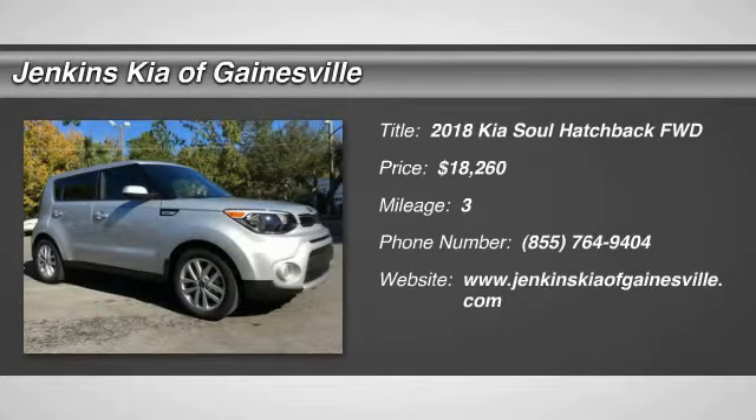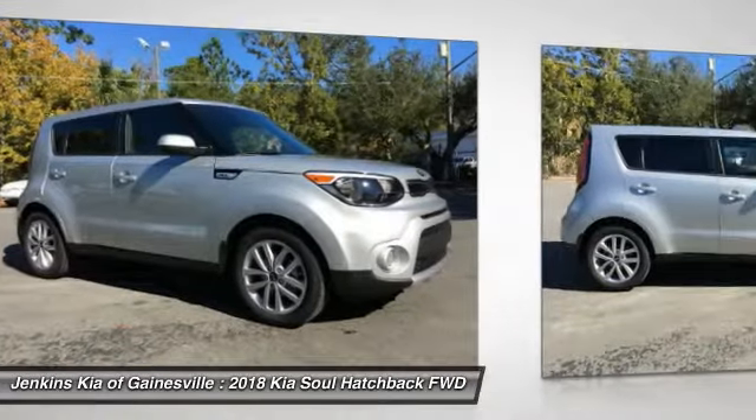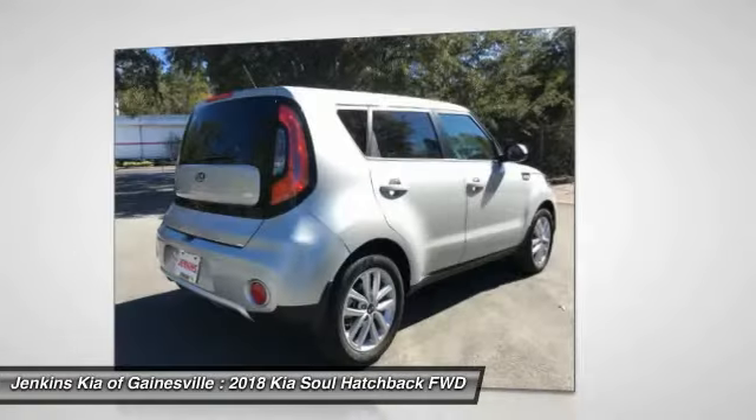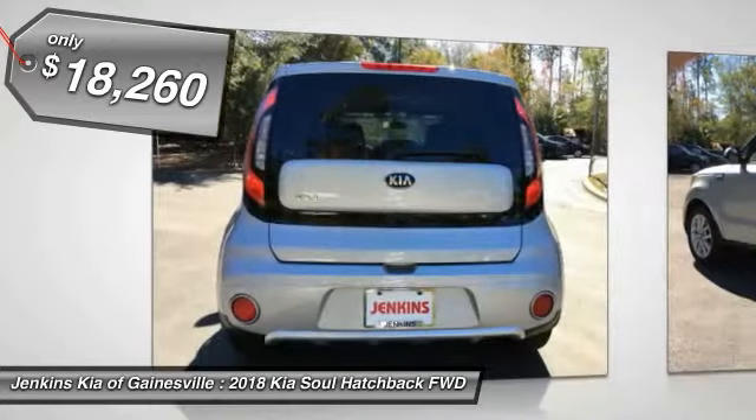Looking for the right vehicle? Check out the 2018 Soul. The Soul is quick and ready with its innovative catchy style, a sharp, roomy and well-fitted cabin, and a comprehensive list of safety and fun features, and is priced below $20,000.